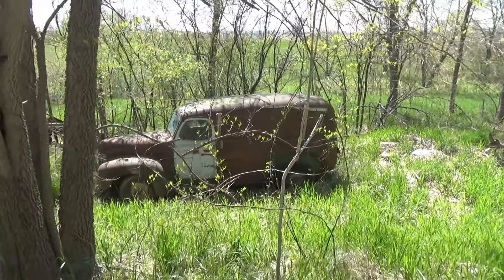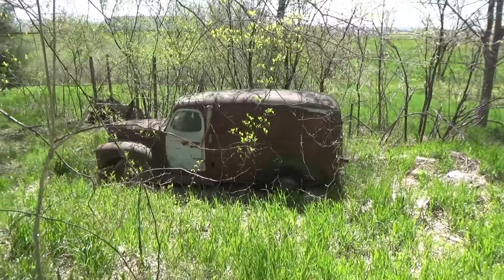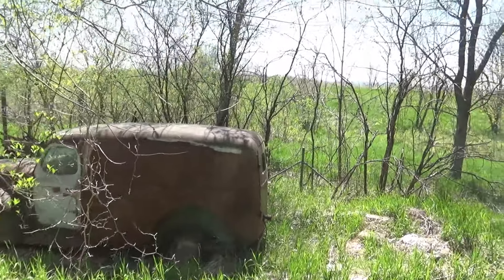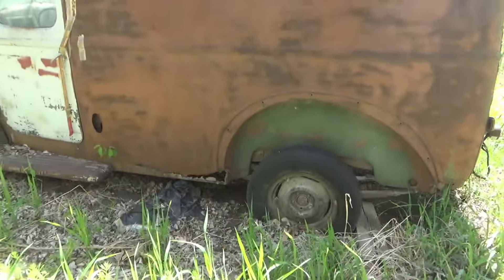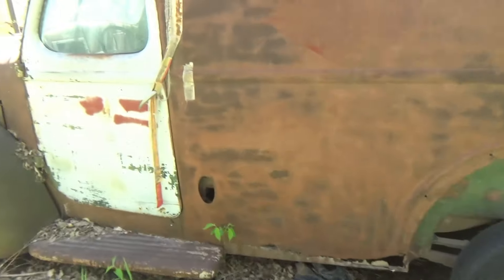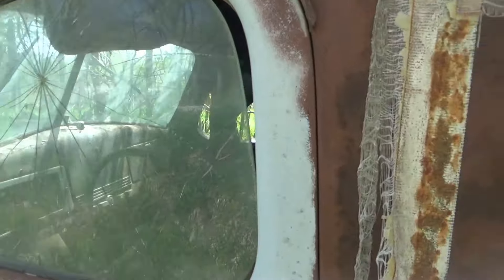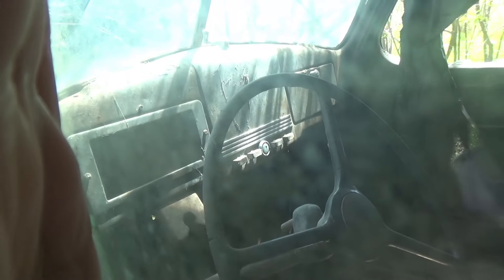Sorry about the noise guys, we're right on a busy highway - Route 29. We saw this on the side of the road and decided to take a look at it. I'd say that's a pretty rare vehicle there. I wonder how long it's been sitting here.